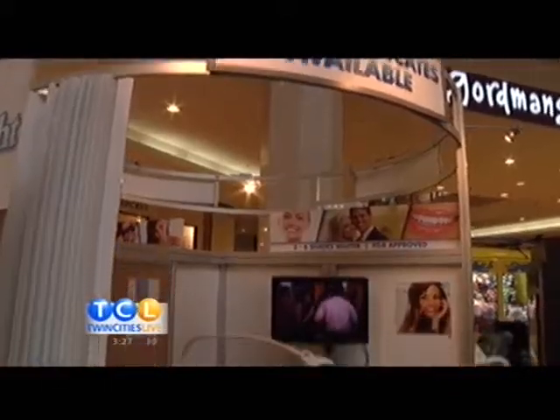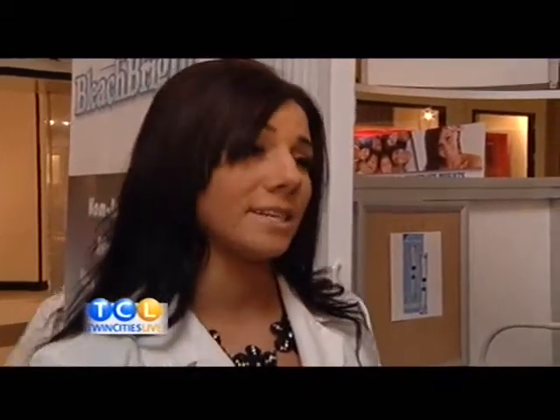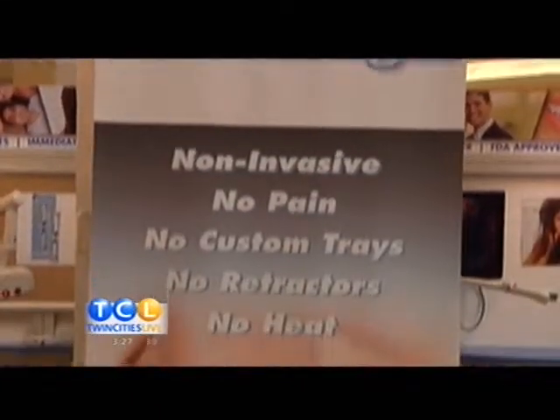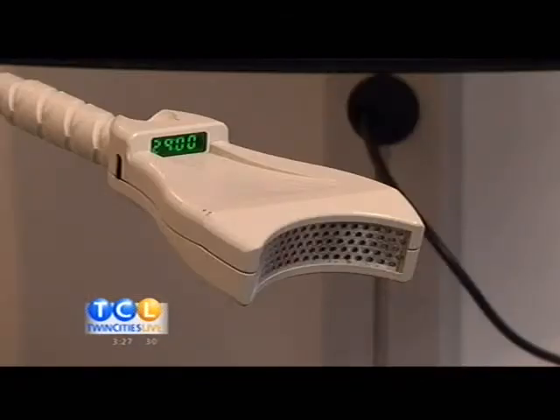If you've got 30 minutes to spare, think whiter teeth. Basically all the customers get a little mouth tray — the gel's already inside of it. We use a carbamide peroxide gel and what that does is it whitens the teeth in just 25 to 30 minutes with no sensitivity. That's the biggest thing.